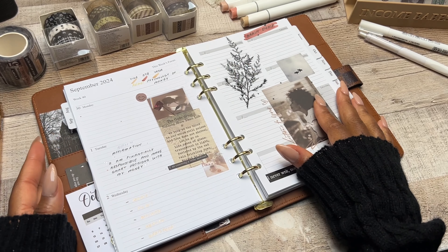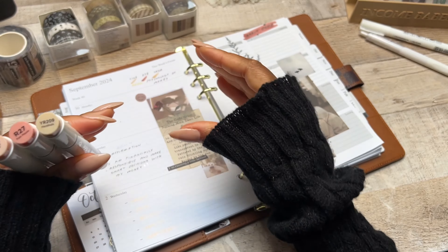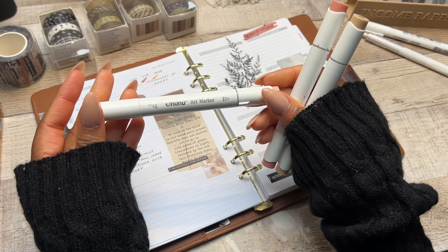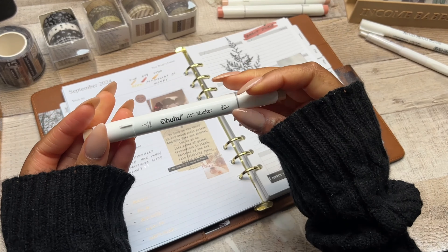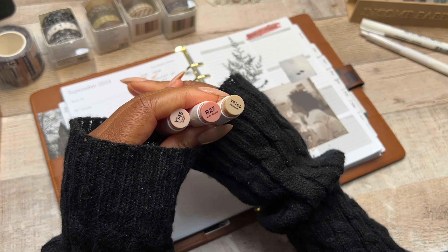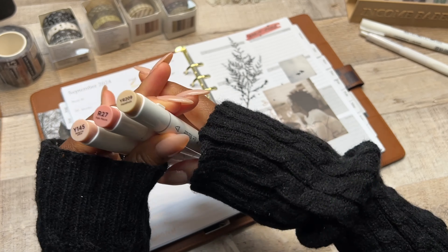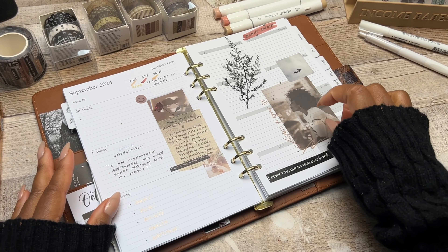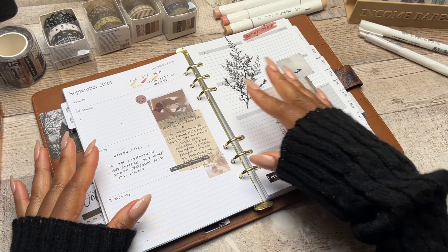I have three new markers I'm going to use this month — all from the brand Ohuhu. The colors are Buttercup Yellow, Pale Mauve, and Hazelnut. I love adding planner elements into my budgeting, and Ohuhu is a really great brand. For stickers, I have some from the Happy Planner and everything else is from Shein.